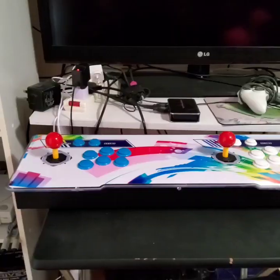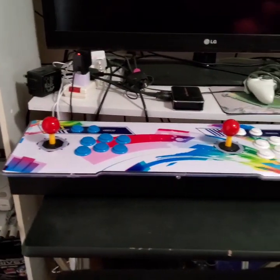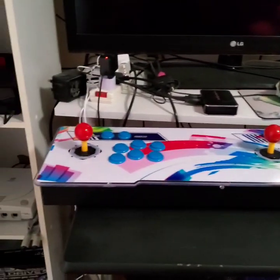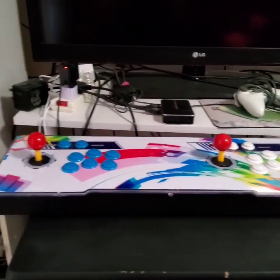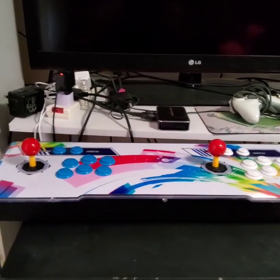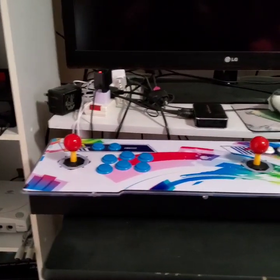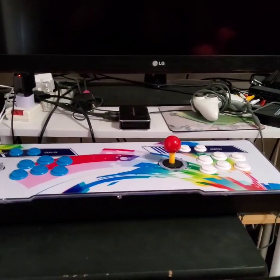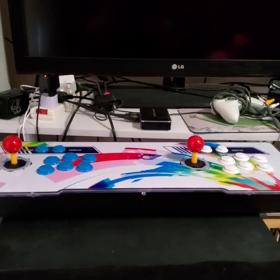Obviously the first one we know — yes, the Pandora 9S Plus from Amazon, £60. Definitely worth it. Then the two Sanwa joysticks which are already inside the machine, they were £20, with postage I think it was £25, £26, something like that from AliExpress. So yeah, really happy with them joysticks, so happy with the Pandora box. I'm having a lot of fun playing some classic arcade games.